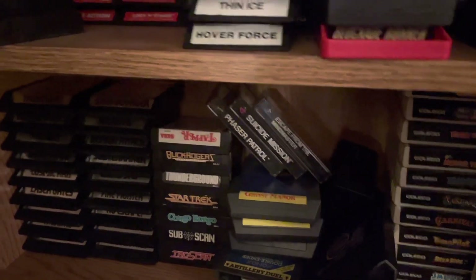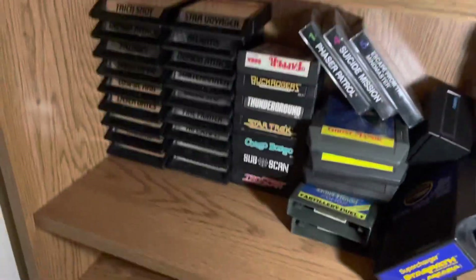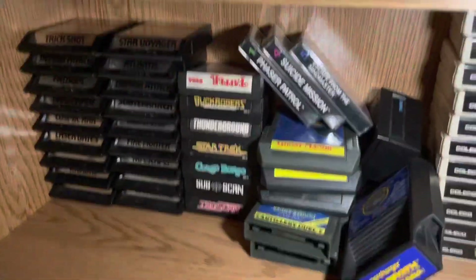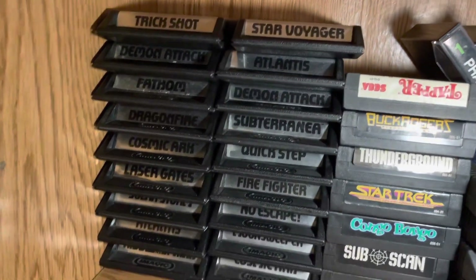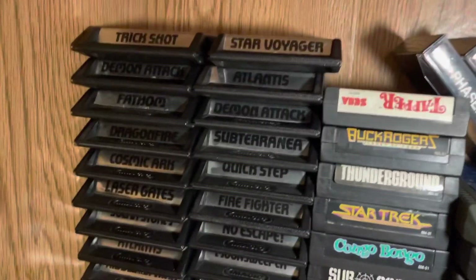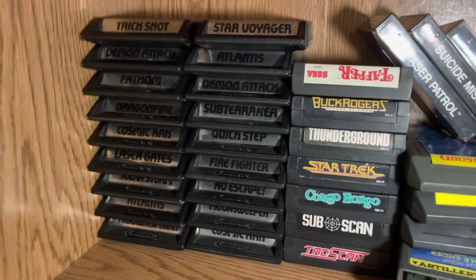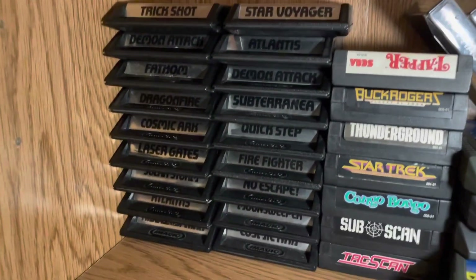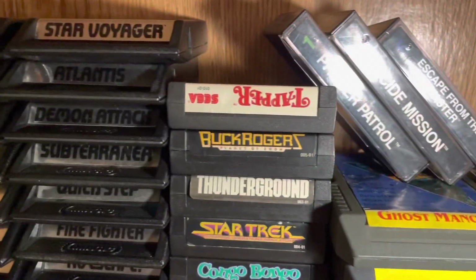Now we are finally on to the 2600 — definitely the one I'm focusing on the most, and again it's all local so I kind of just get what I get. Here are all the Imagic games — pretty cool. I'm almost at a full set; I think I'm just missing one about shooting — maybe Shooting Gallery — and maybe one other one. Here are the Sega games.